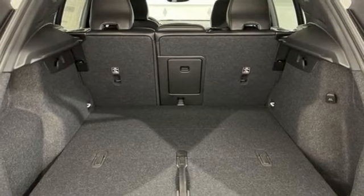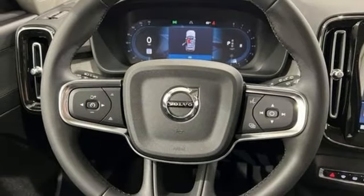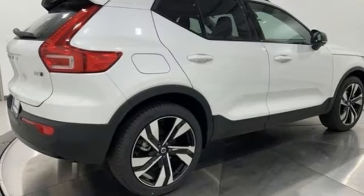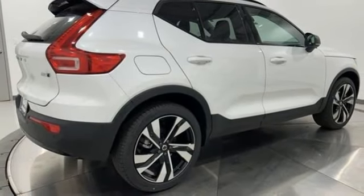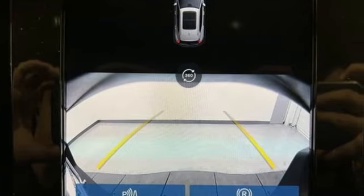Front and rear camera parking sensors, AM-FM satellite radio, memory exterior door mirror settings, voice activated climate controls, auto-dimming rear view mirror, and integrated navigation system with voice activation.